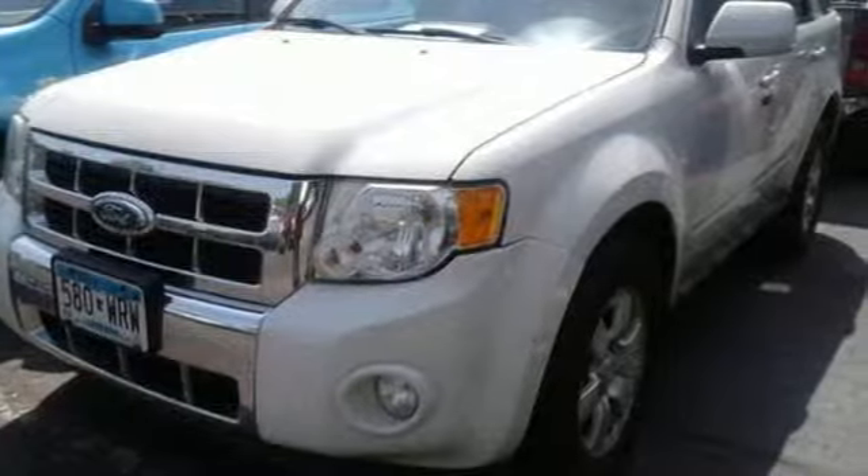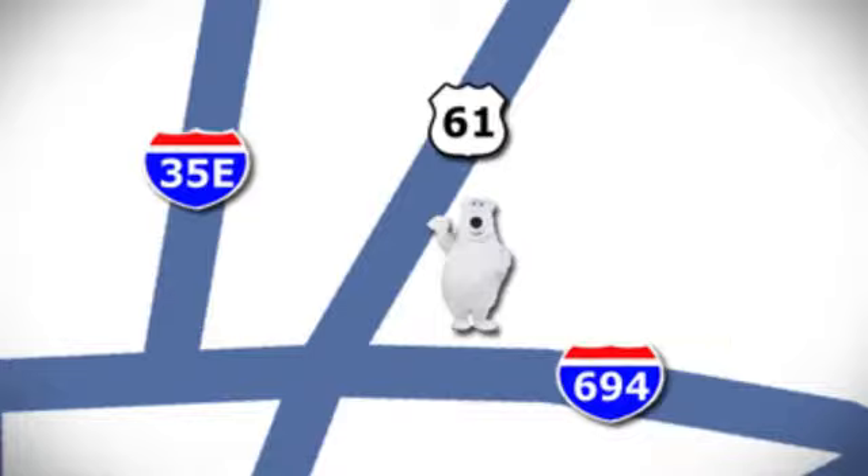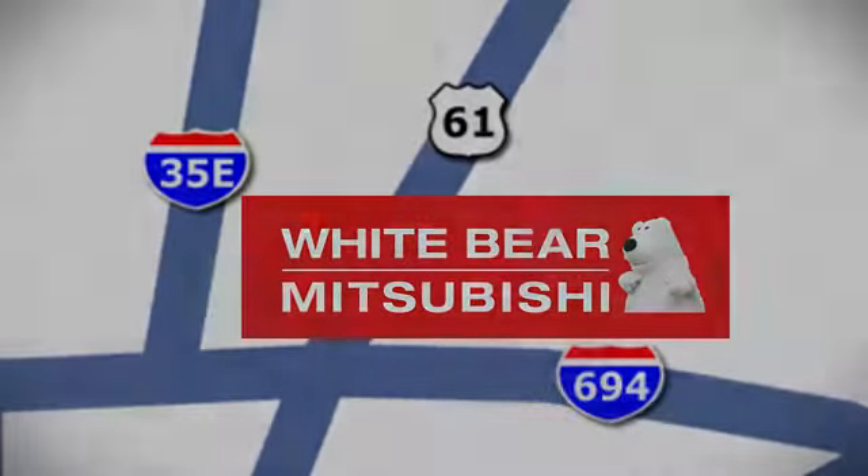See it for yourself when you take it for a test drive. We're conveniently located at 3400 Highway 61 North in White Bear Lake, Minnesota.